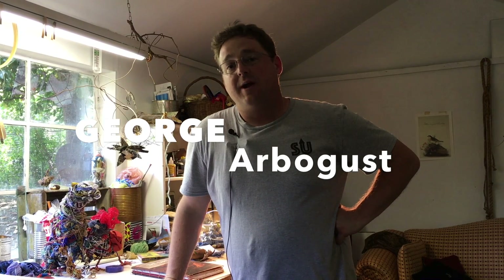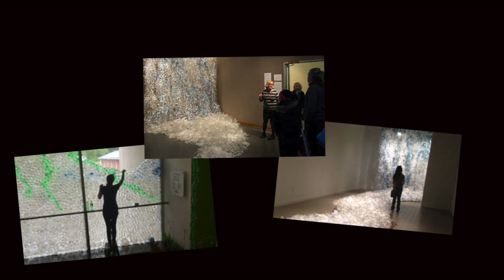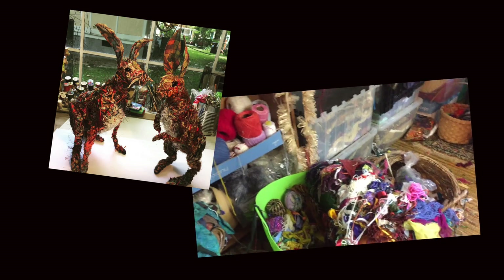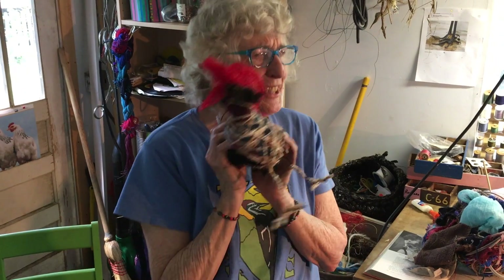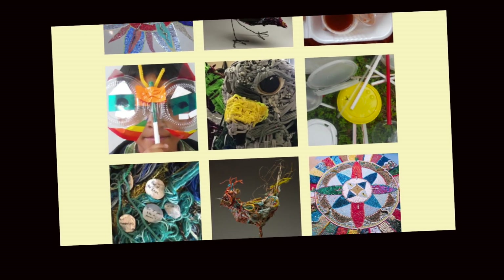Hey, it's George Arvigas, creator and producer of the Salvage Upcycle Show. I'm here in Durham, North Carolina, hanging out with a really fantastic artist, Bryant Holsenbeck. She does environmental art, uses all reclaimed, repurposed, and upcycled material — everything from bigger-than-life-size installations to wonderful little sculptures you can hold in your hands. She's even got a book about a year spent living without disposable plastic. She's a real inspiration. Stay tuned for this episode of the Salvage Upcycle Show.